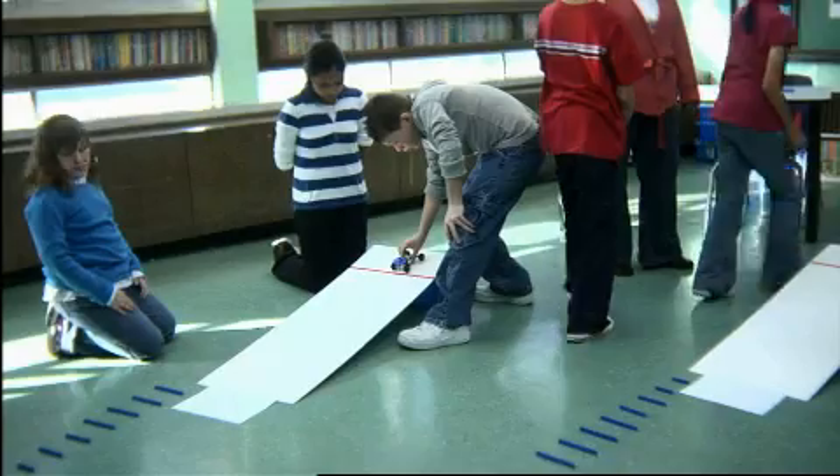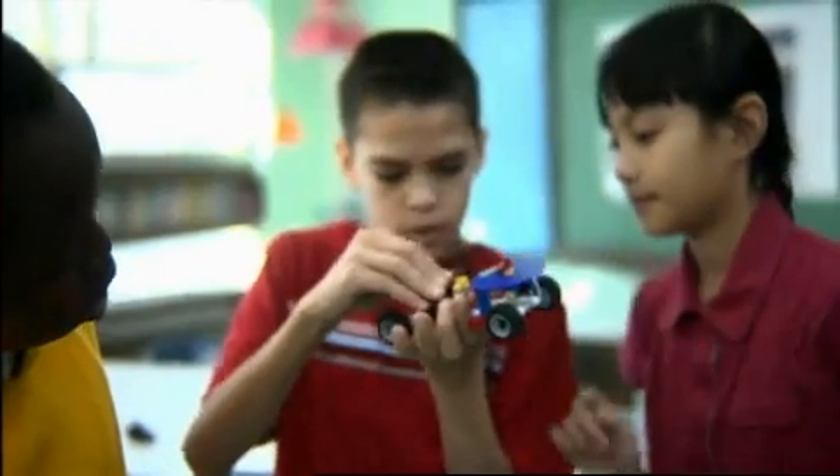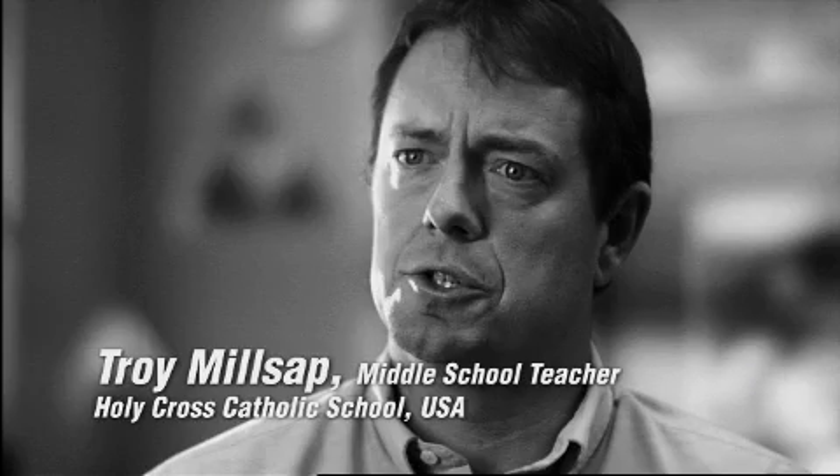Legos make science fun. The coolest part is you get to test it out. They're able to take the sets, do some predicting, actually test out what they have, and find an answer. It's something the kids are used to, and it makes science not frightening.